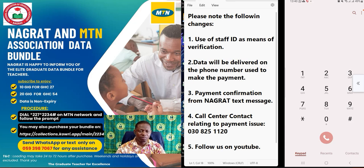At Nagrat's head office, it is my pleasure and honor this day to take you through some of the changes that have taken place on the Nagrat MTN data bundle platform, and also to walk you through the processes to apply for the data bundle.